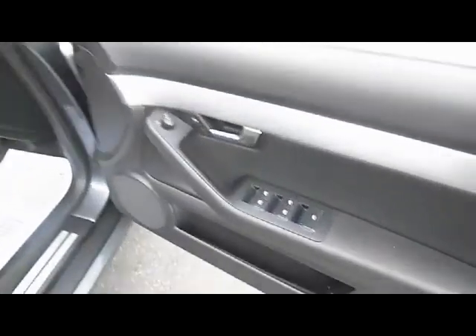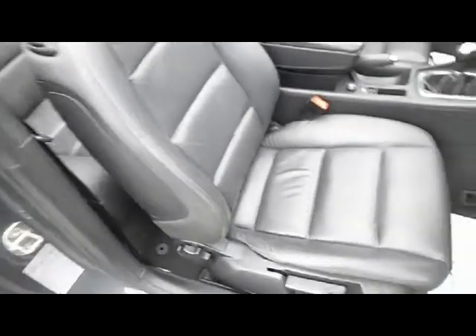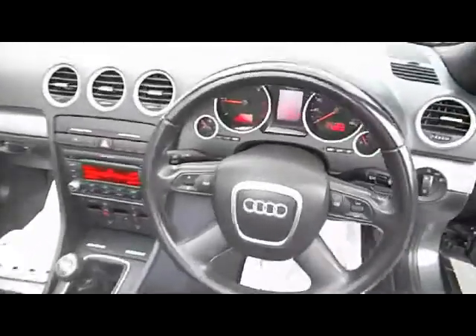Electric windows all round. Electrically heated and operated door mirrors. Full black leather interior, as you can see. Multi-function steering wheel, which you can use to control the stereo and the on-board computer.